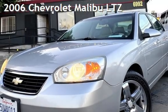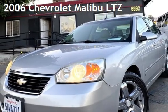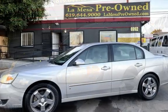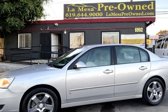Presenting a pre-owned 2006 Chevrolet Malibu LTZ. This four-door sedan has a six-cylinder, three-liter V6 engine, with front-wheel drive and an automatic transmission.